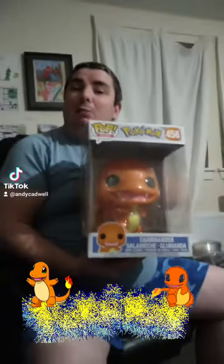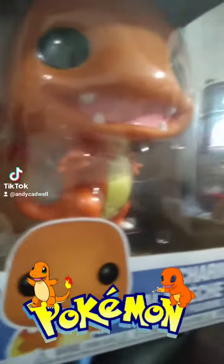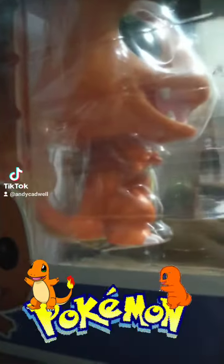Charmander is actually my favourite Pokemon. It's that Pokemon from the first generation, the Kanto region. And that's the Pokemon I would choose if I was into Charmeleon and then Charizard.